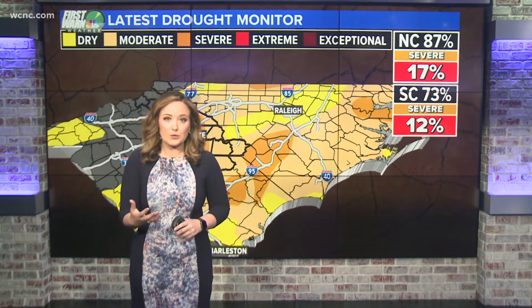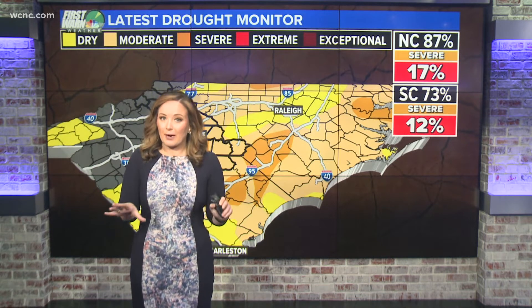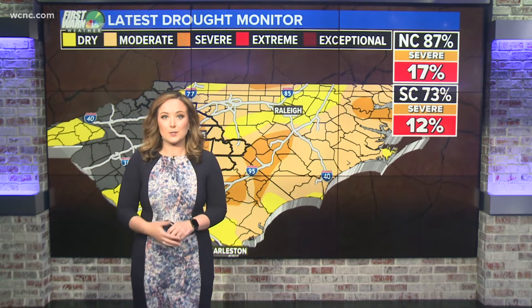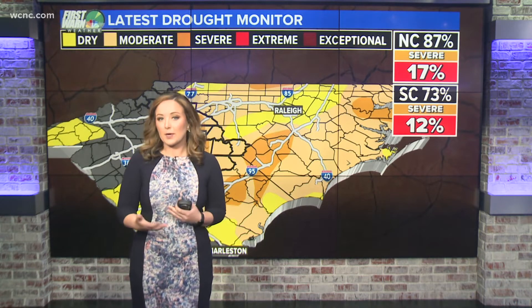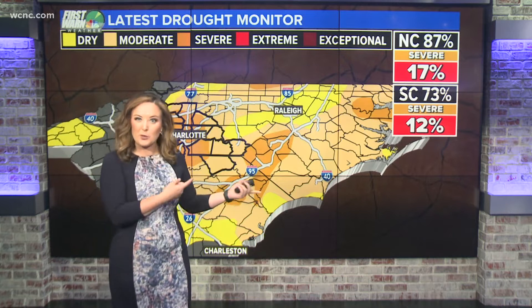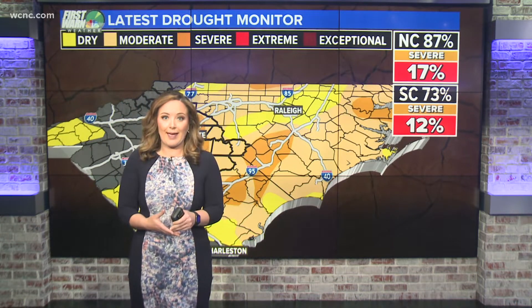According to the latest U.S. Drought Monitor, it's important to remember that every drought is different. I did speak earlier today with the North Carolina Drought Advisory Council representative. They give recommendations to the U.S. Drought Monitor, which puts out these maps, and they are definitely concerned with the way things are playing out.